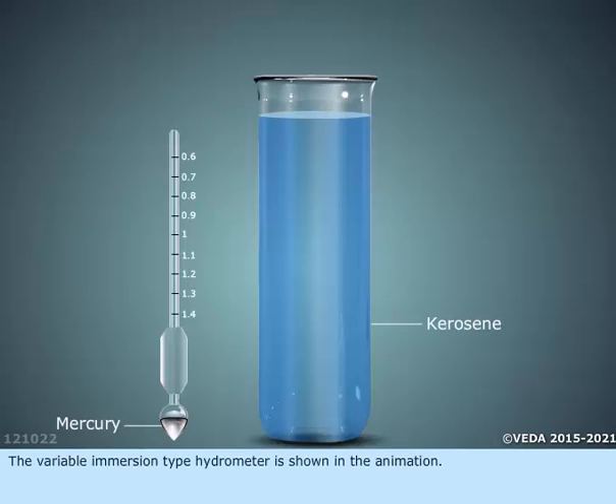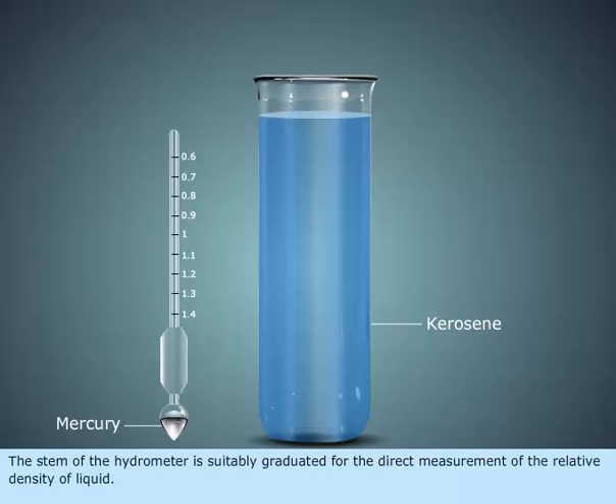The Variable Immersion Type Hydrometer is shown in the animation. The stem of the hydrometer is suitably graduated for the direct measurement of the relative density of a liquid.